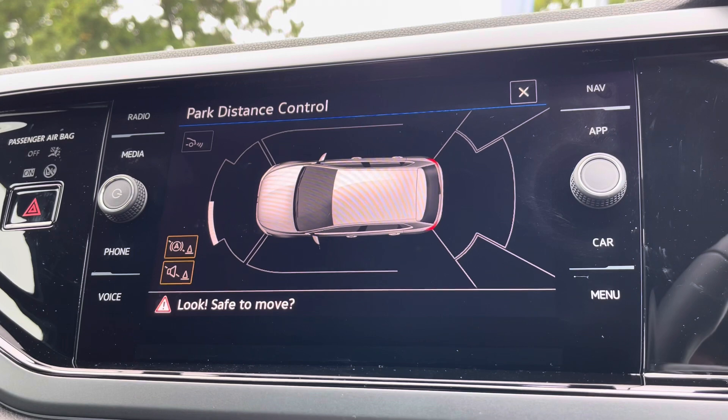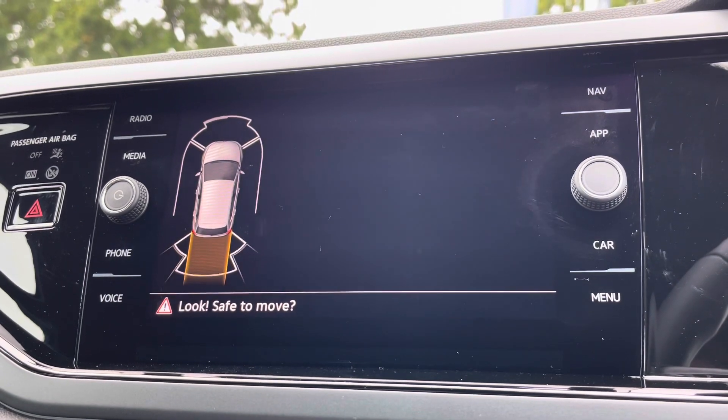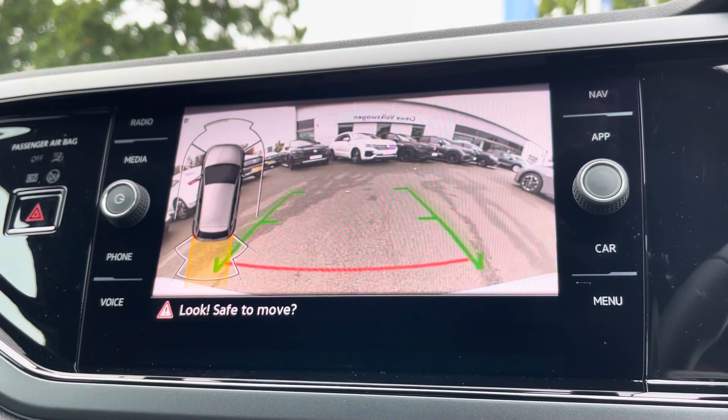To help with parking, as well as front and rear parking sensors, you'll also benefit from the option-fitted rear-view camera, as part of the option-fitted driver's assistance pack as well.